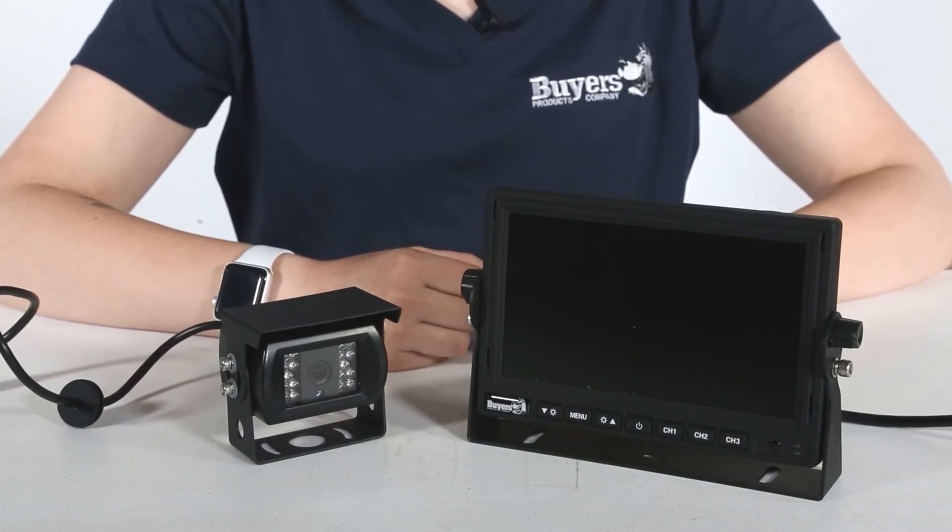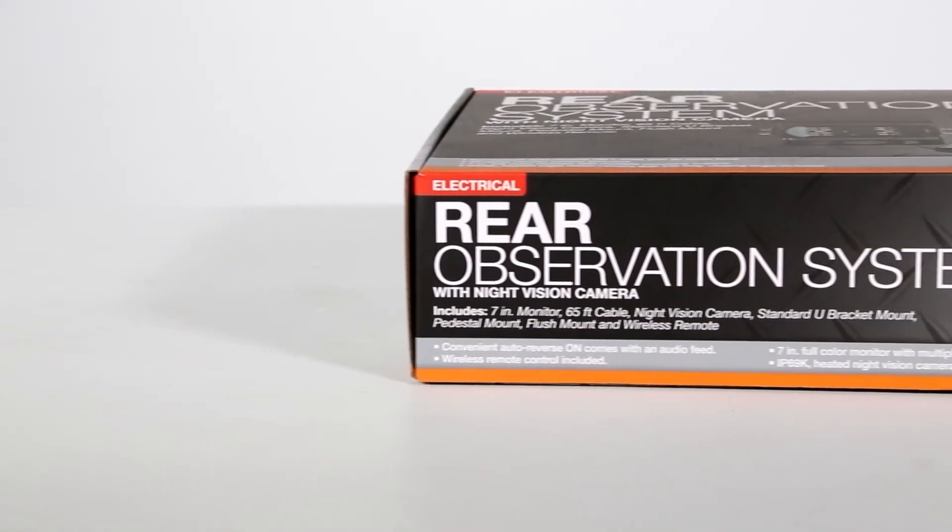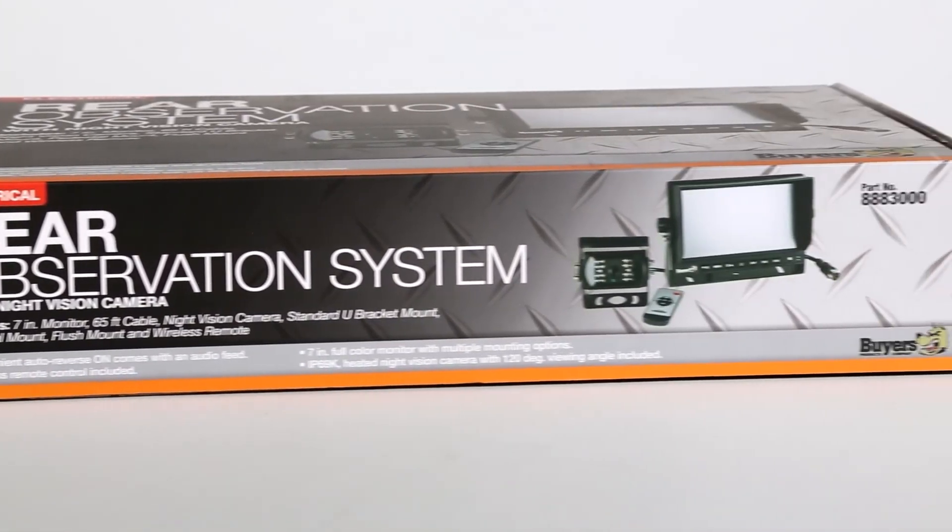The system is backed with a 2-year warranty. Thank you for checking out the Rear Observation System with Night Vision Backup Camera, part number 888-3000.